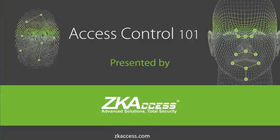While this presentation does make numerous technical references, it's primarily intended for salespeople. If you prefer a deeper understanding of access control technology, visit zkaccess.com for more technical resources. Let's get started learning about access control and, more importantly, how to make money selling ZK access products.